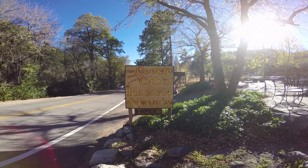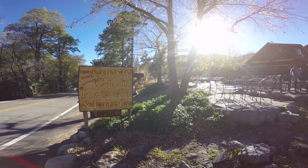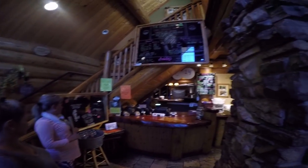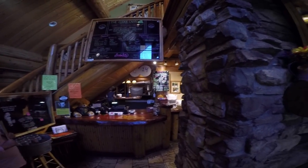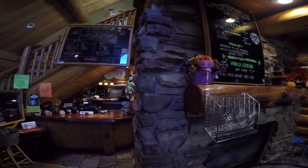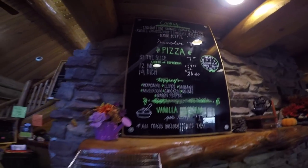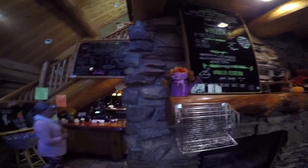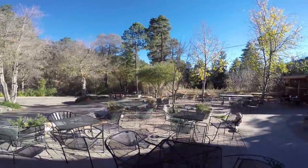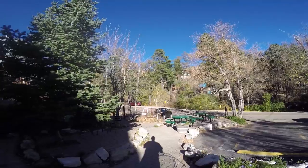While you're up on top of Mount Lemon, right outside of Tucson, you definitely want to stop in at the Cookie Cabin Pizzeria and Eatery. Let's go in — I think the girls want to get a cookie. Inside the Cookie Cabin it smells really good. Pizza, cookies — you can come in here to eat. It's a really nice place, just a beautiful day outside.